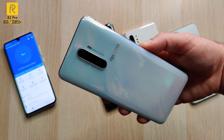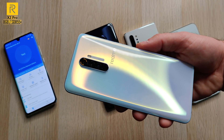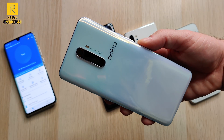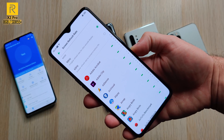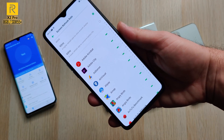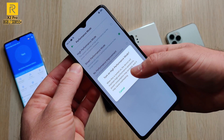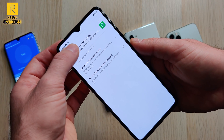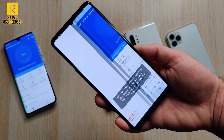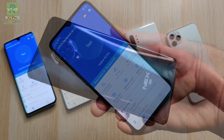The Realme X2 Pro is paired with 8 gigs of RAM as well, but steps things up with the flagship best of the year so far — the Snapdragon 855 Plus processing chip, which increases performance by 15% in the GPU department compared to the vanilla Snapdragon 855. We also have a 90Hz display and high performance mode enabled for this test since we get better results with it on. We're on Antutu version 8.1.4 on the Realme X2 Pro.